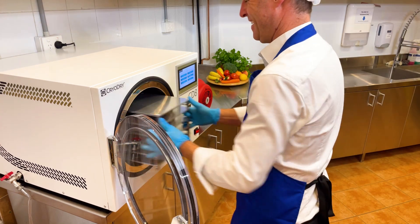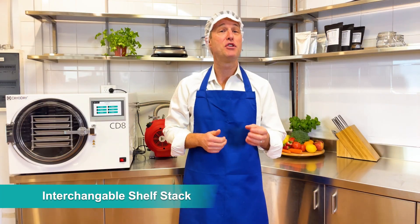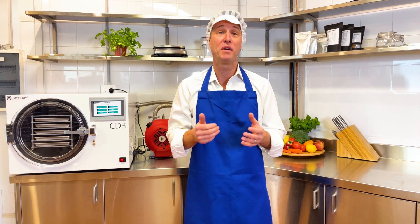The CD8 offers flexibility with its interchangeable shelf stack, allowing you to choose between a 7 or 9 shelf stack for liquids or flat food samples, or a 3 or 5 shelf stack for bulkier items.